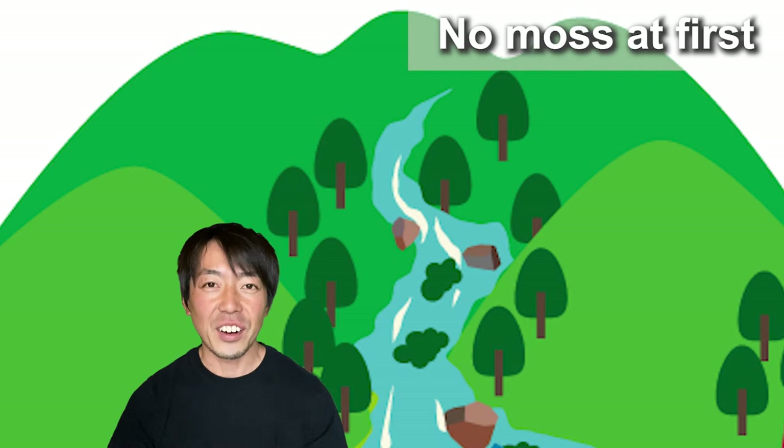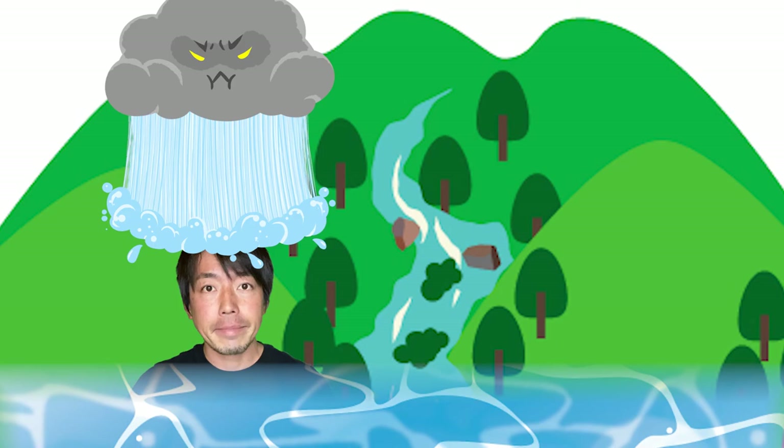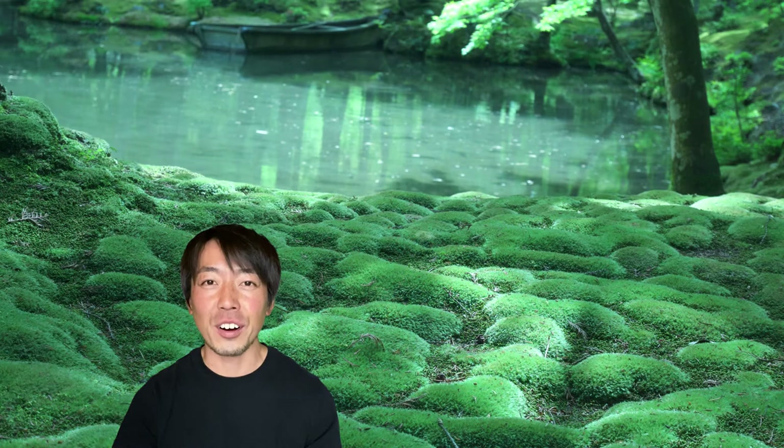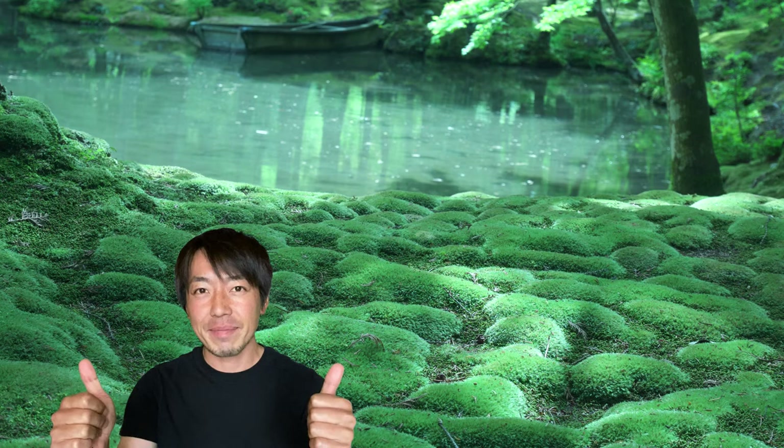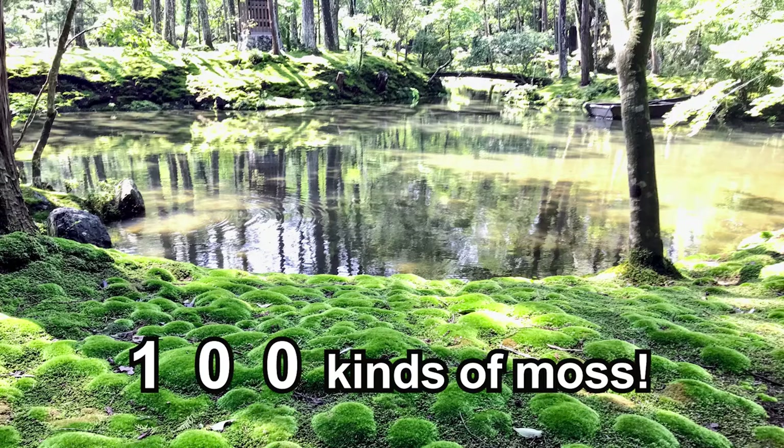The interesting fact is that the garden at Saihoji Temple was originally just a pond garden, and there was no moss. However, 300 years later, the garden was hit by floods several times and got completely soaking wet. After the floodings, beautiful moss grew naturally and covered the entire garden. Today, there are more than 100 kinds of moss growing in this garden.